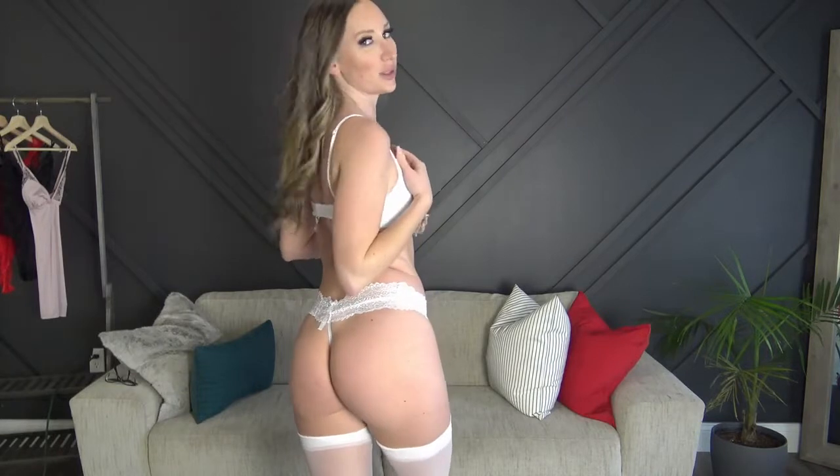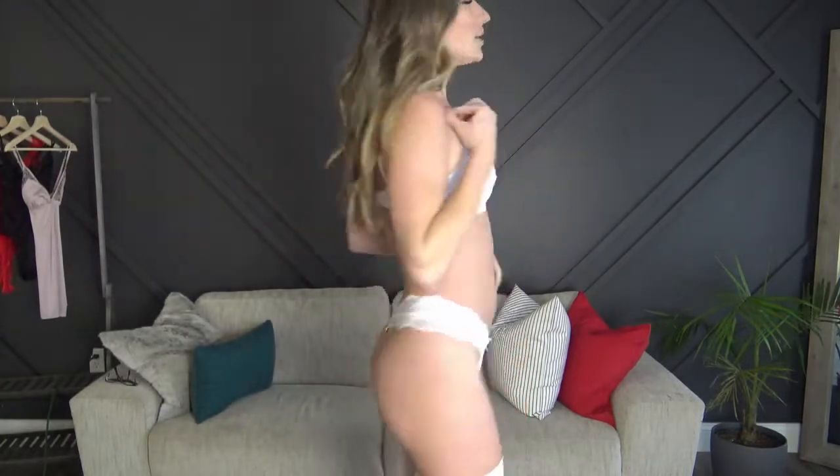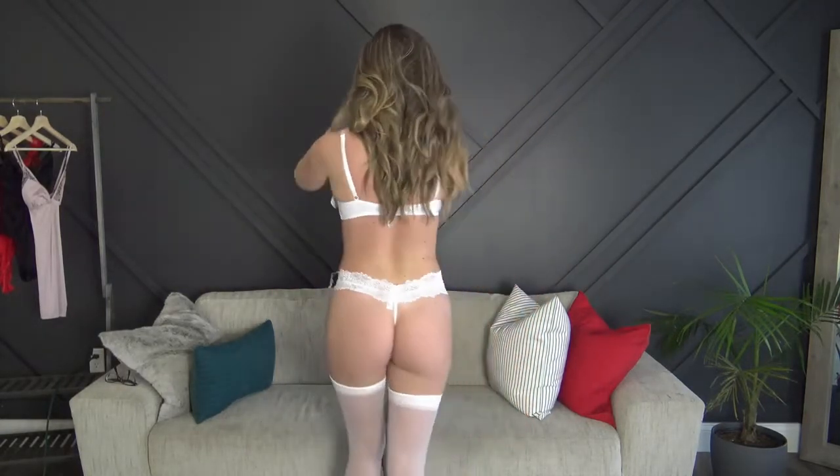Next up is the white set, and I left the stockings on since they matched. This one is from a completely different brand but it fits really really nice. The panties are super soft, and the bra is really nice and soft too — it has some soft, silky bathing suit material on the bottom and just a little lace on top. The straps are adjustable and so is the back. I tightened the straps as tight as they'd go and have the bra on the tightest set of hooks, but I'm loving this white set.